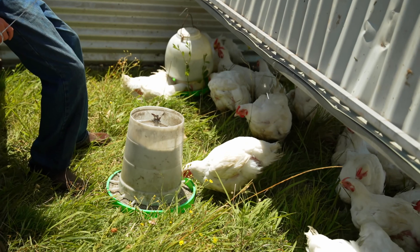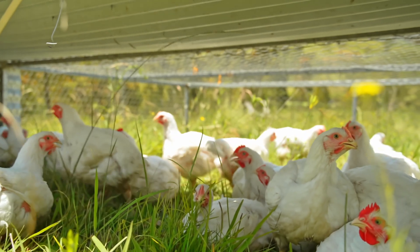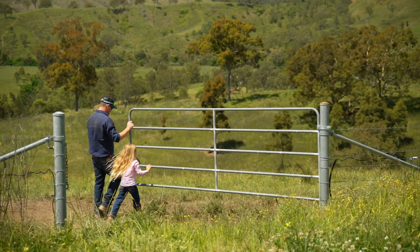We use pastured chickens to eat insects and bugs out of the grasses behind the cattle and also fertilise the paddocks as they go through. We also have grass-fed beef which are managed holistically, rotated around each paddock, which provides rest to each paddock as we go around.